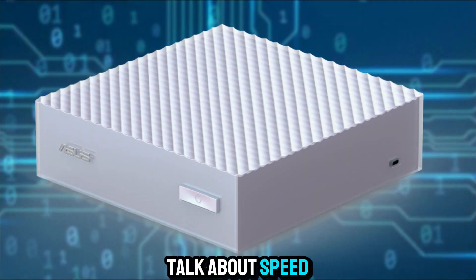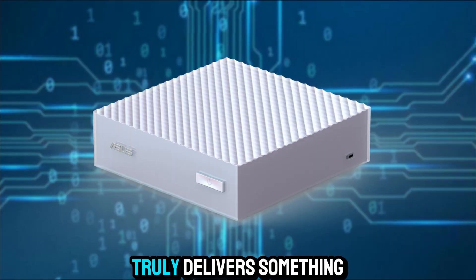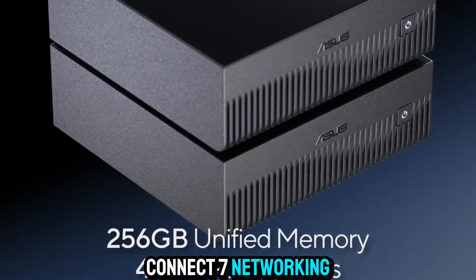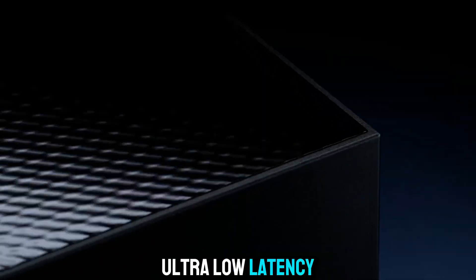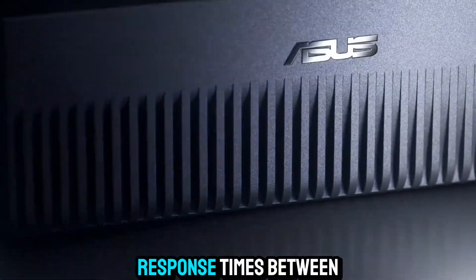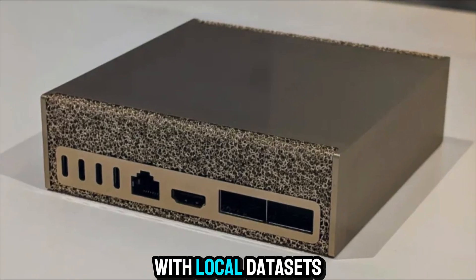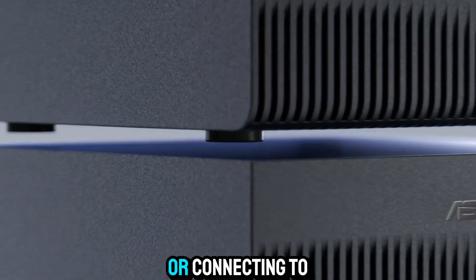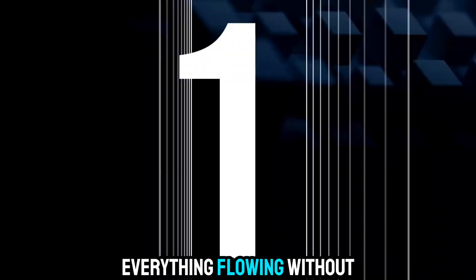And when we talk about speed and connectivity, the ASUS Ascent GX10 truly delivers something extraordinary. It features NVIDIA Connect 7 networking, which brings ultra-fast data transfer rates, ultra-low latency, and near-instant response times between devices or cloud environments. Whether you're working with local datasets, transferring massive AI model files, or connecting to distributed networks, this system keeps everything flowing without a hiccup.